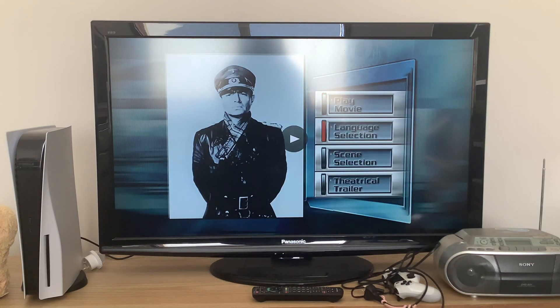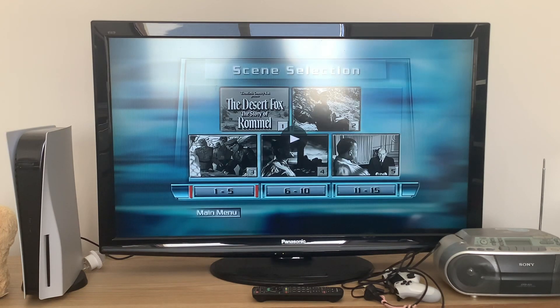Finally we're going to take a look at the scenes. And no, we're not going to watch the theatrical trailer because it will take too long. As you can tell there are no scene names at all, but I'm going to read them from the inlay.